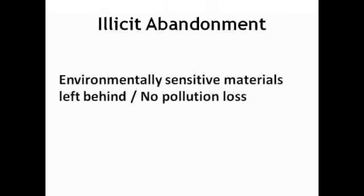Environmental insurance can cover illicit abandonment, so if you have any clients that own property with tenants and the tenants use environmentally sensitive materials, you may want to discuss their strategy to address illicit abandonment.